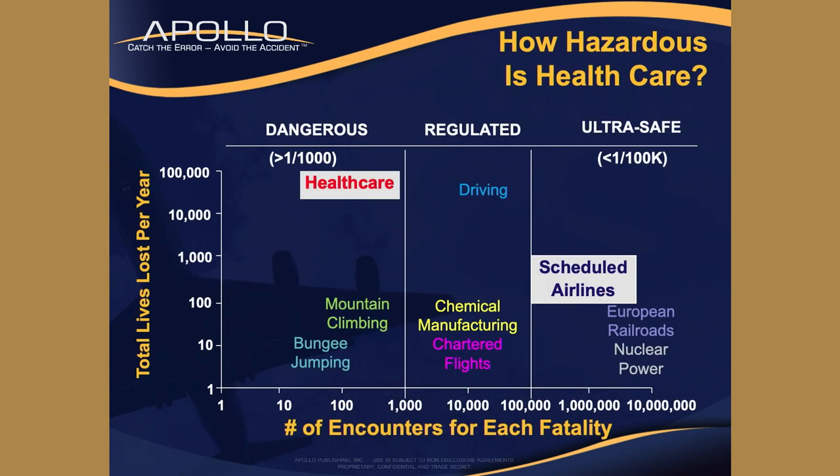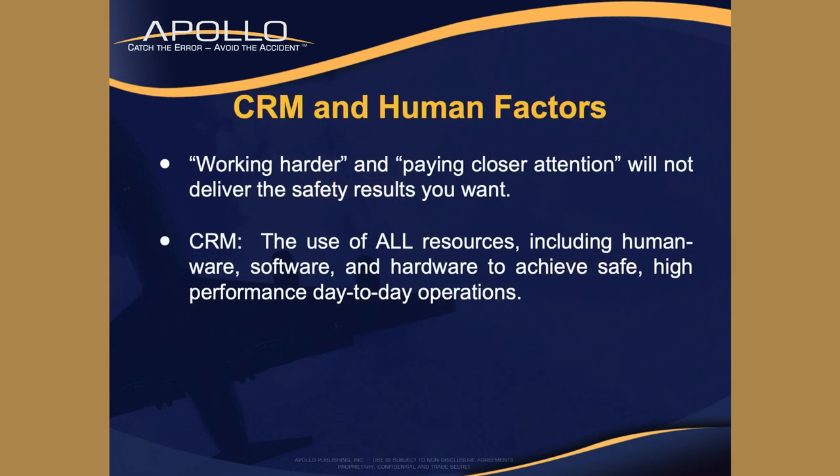How hazardous is healthcare? We used to compare them - they were kind of down there with bungee jumping and mountain climbing. We wanted them to have a little situational awareness of where they currently were. If you think you're going to work harder and pay closer attention, it's not actually going to get you the results you need. You need a specific skill set.